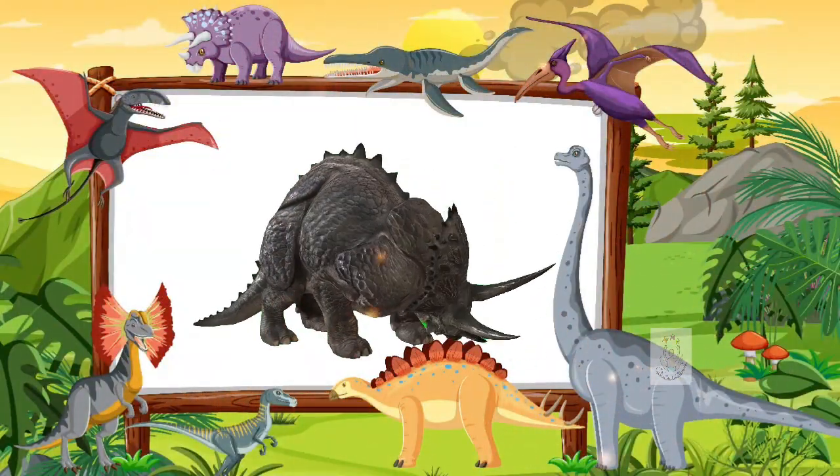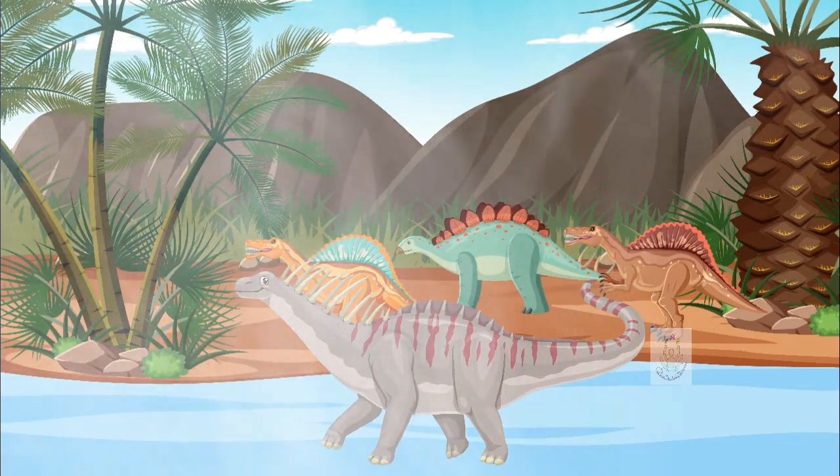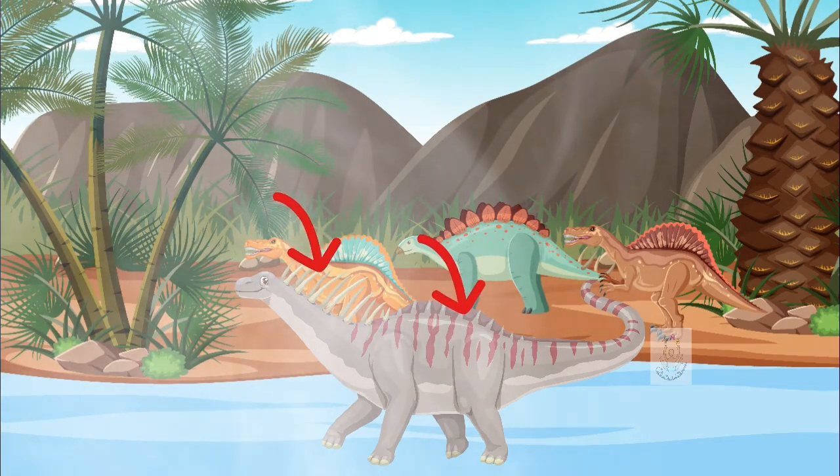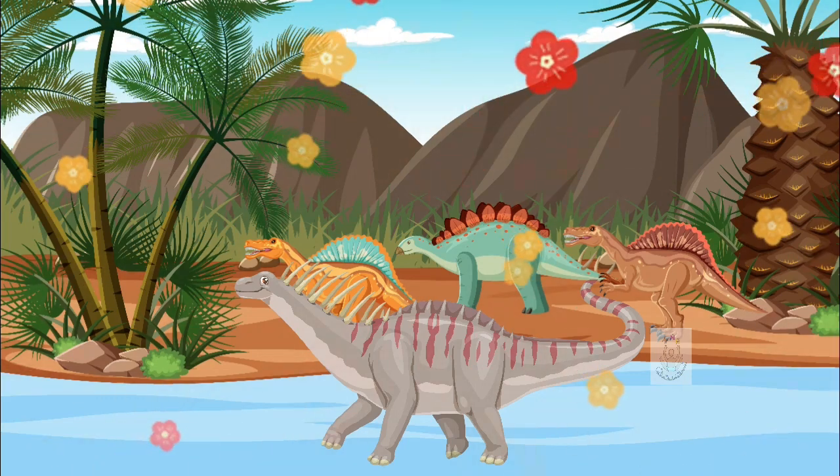Now let's see the curious Amargasaurus. It had two parallel rows of spines on its neck and back, which allowed it to defend itself from enemies and also helped regulate its temperature. Although it looks very fierce with all those thorns, in reality the Amargasaurus was very calm — it was herbivorous and did not attack other dinosaurs.